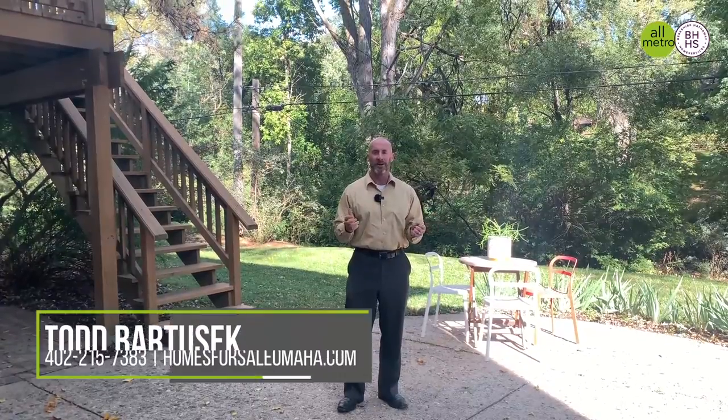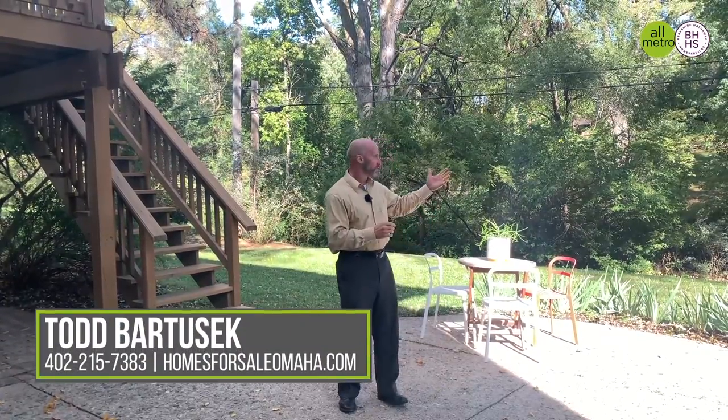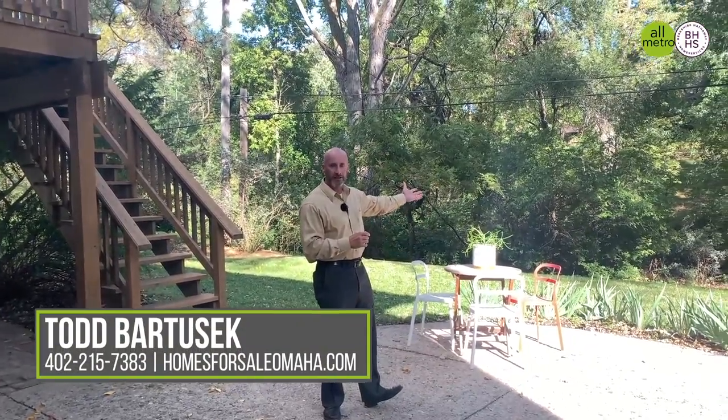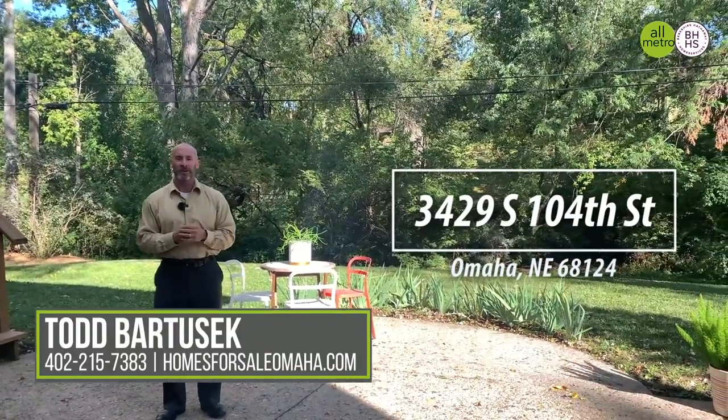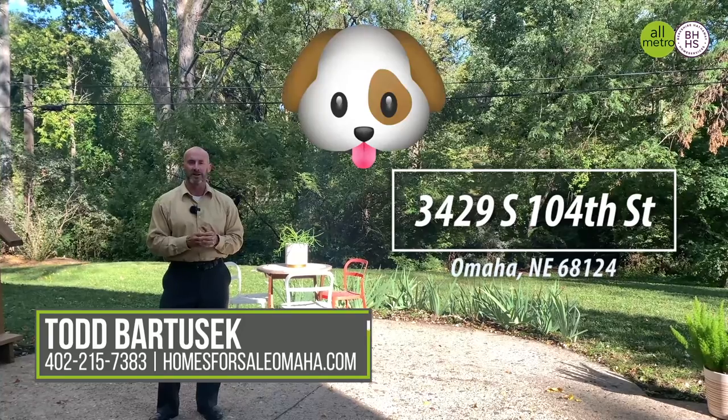So if you're looking for a totally renovated house with a beautiful private lot in District 66, check out 3429 South 104th Street. Thanks for watching.